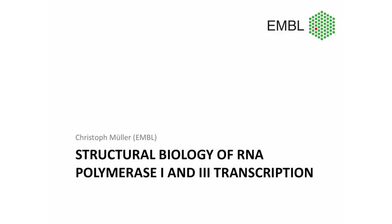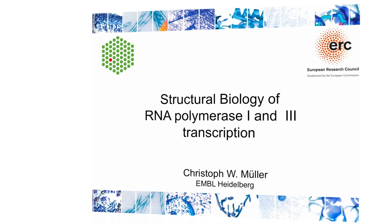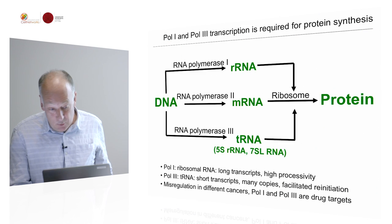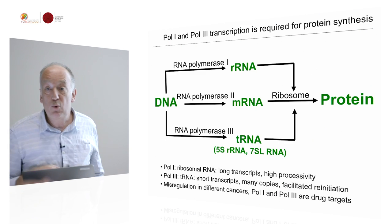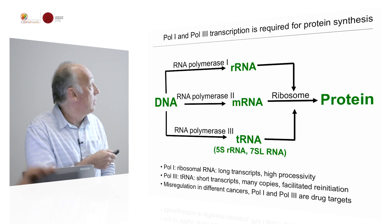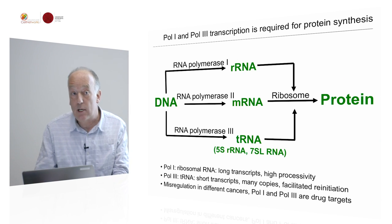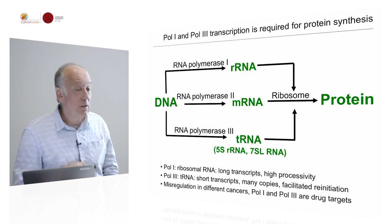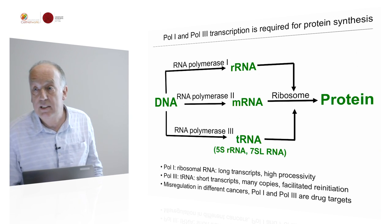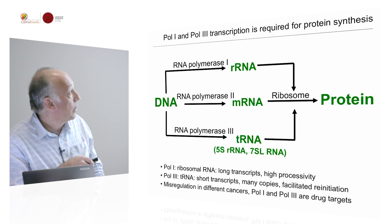My lab is interested in the structural biology of RNA polymerase 1 and 3 transcription. To get you into the picture, you all know RNA polymerase 2, which is important for transcribing DNA into messenger RNA that gets translated into proteins by the ribosome. But in addition, in eukaryotes there are two additional RNA polymerases: RNA polymerase 1 and RNA polymerase 3.